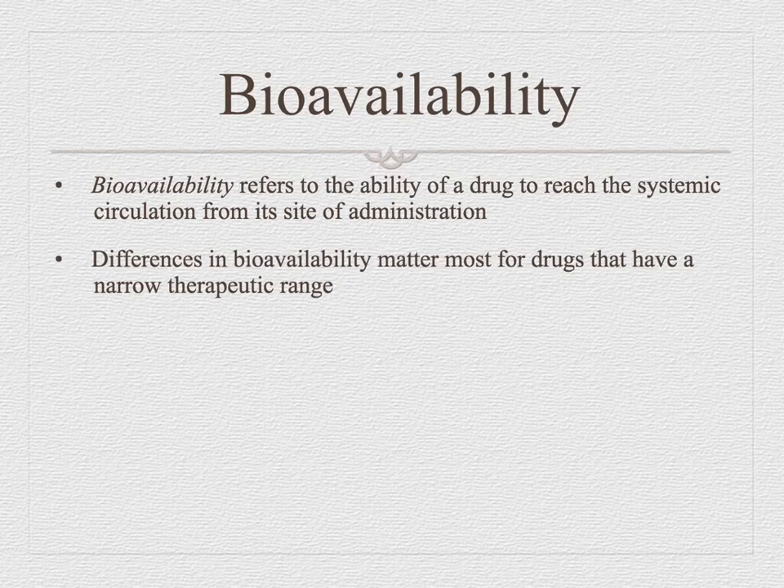Bioavailability is a term you really need to know — it refers to the ability of a drug to reach systemic circulation from its site of administration. When you give an antagonist like Narcan, it blocks those receptor sites, and when it blocks those receptor sites, you have less bioavailability of that particular drug in that particular situation.